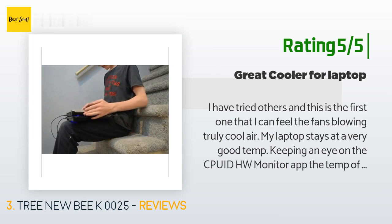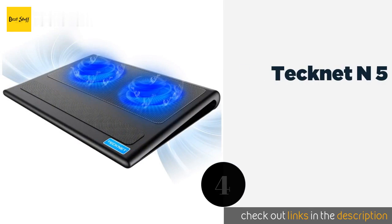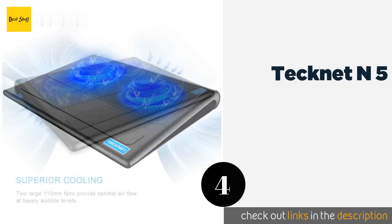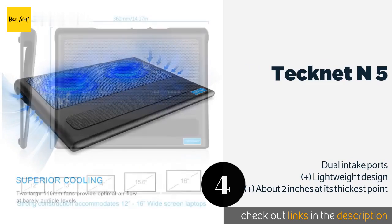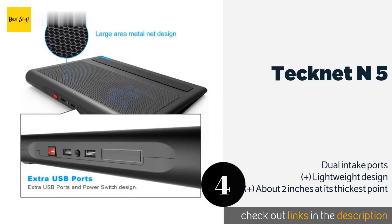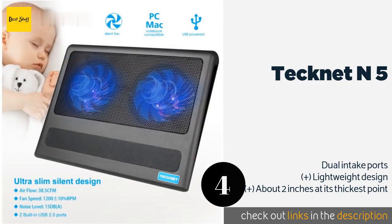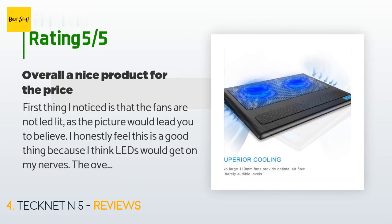The next one is the Technet N5. Though it doesn't provide quite as much airflow as some others due to its use of only two fans, the Technet N5 is both affordable and stable, with a price tag of roughly $20 and a fixed height that holds your device securely and minimizes wobbling. The average rating of this product is 4.4 stars with more than 3,289 customer reviews.